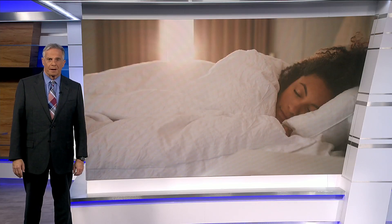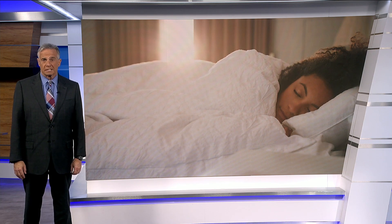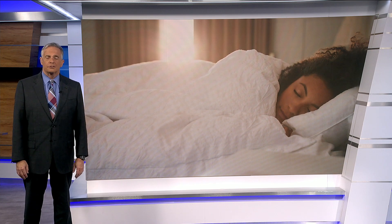If you snore, experience periods where you stop breathing, or wake up with dry mouth, those symptoms could be a sign of a more serious sleep disorder like sleep apnea. But that can all go away if you change your sleeping position.